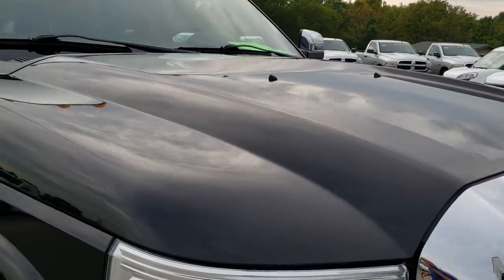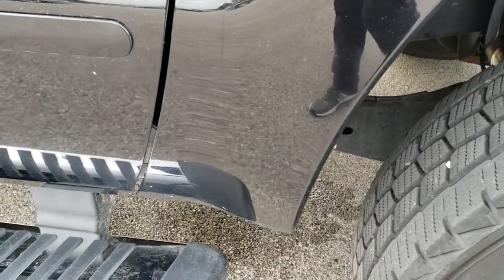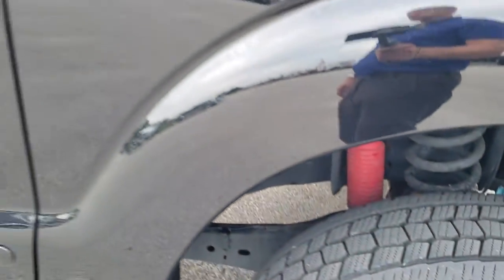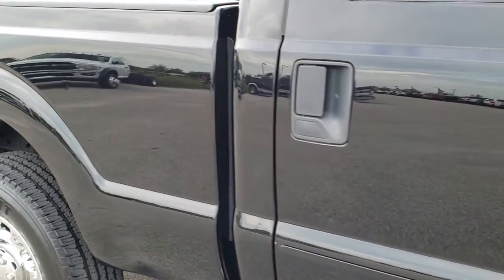Hood is very clean, didn't see any dents or dings on that. Passenger side fender is in excellent shape as well. Paint is very glossy and mirror like. Passenger side rim — no scuffs or scrapes on there. And as you go down this side of the truck, you can see just how reflective and nice that paint is, how clean the body is.